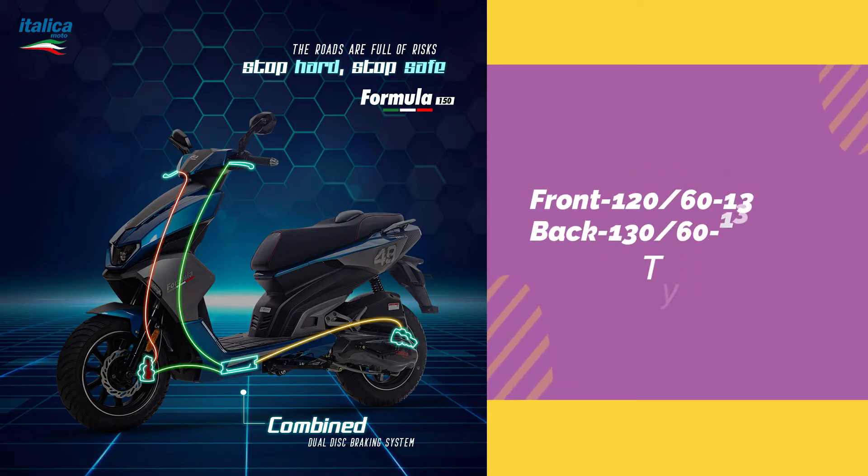The front tyre is 120 by 60 and the rear tyre is 130 by 60.